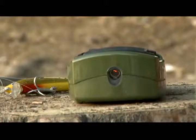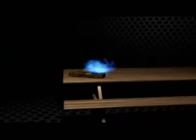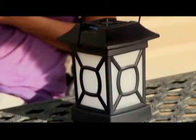ThermoCell works by releasing a repellent into the air. The repellent, Elethrin, is a synthetic copy of a naturally occurring compound found in chrysanthemum flowers. Place the unit wherever you need protection and enjoy the great outdoors again.